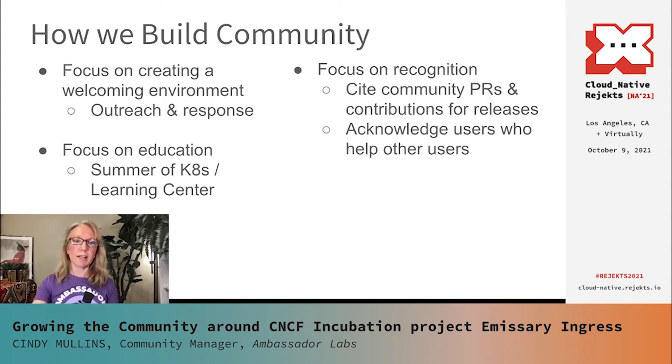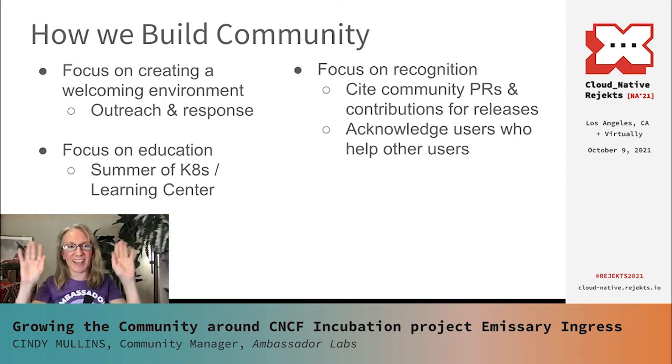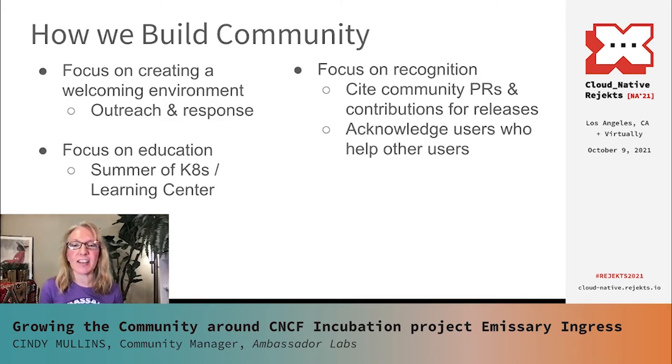Our last focus is really on recognition. When users raise GitHub issues for Emissary Ingress, or when they post PRs that contribute to product releases, we make sure to credit them for that assist. In our release announcements, we will give them a shout-out, link to their Slack ID, and mention them by name. Similarly, if users respond to other users' questions in the channels, we make an effort to thank them — putting an emoji on that response, like hands raised. I'll often reach out with a personalized DM to thank them for helping others and to get to know them a little bit. These are small things that take a little effort, but over time they become a natural part of user engagement and over the long term they really have a positive impact.